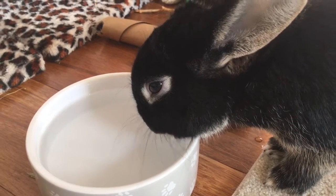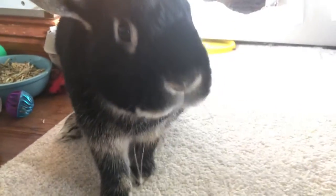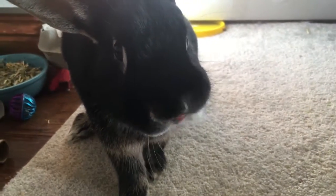Of course, I'm not suggesting you measure your rabbit's wee, but taking note of how your rabbit's litter box normally looks is a good way to catch illnesses early and be able to intervene before they progress any further.